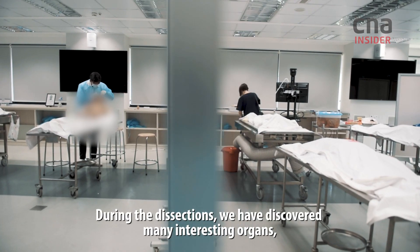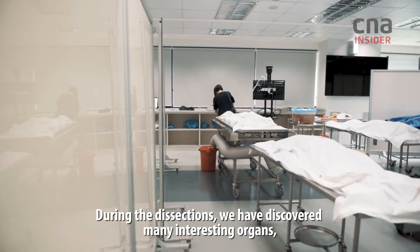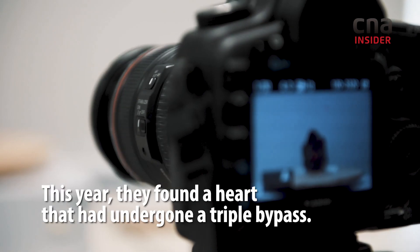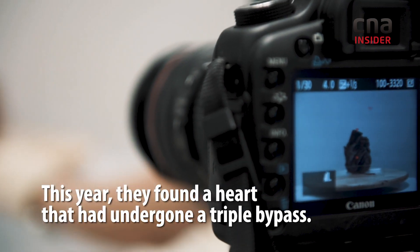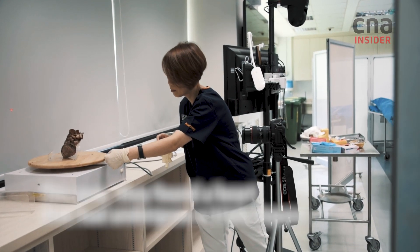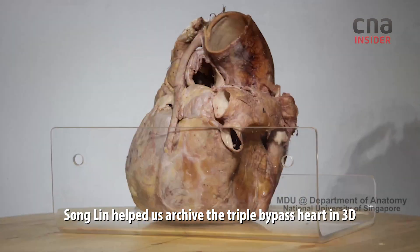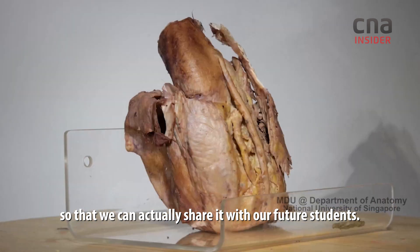During the dissection, we have discovered many interesting organs. Some of them are actually very, very badly diseased. A colleague actually helped us archive a triple bypass heart in a 3D manner so that we can share it with our future students.